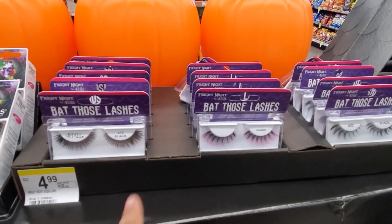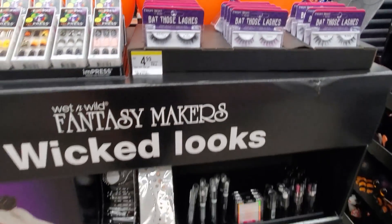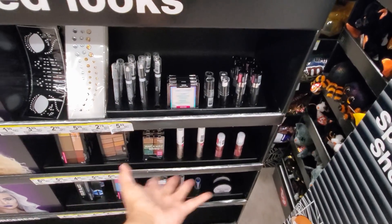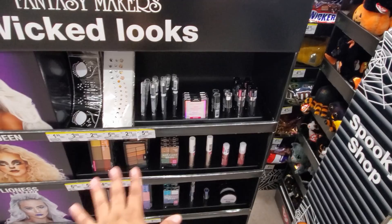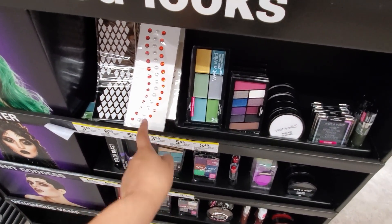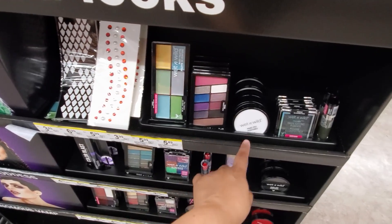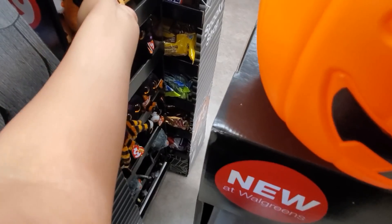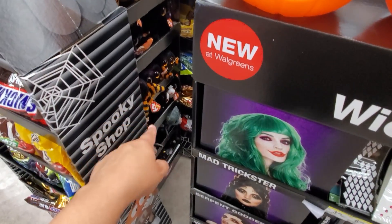These are going to be $5 for lashes. They have some makeup - highlighting powder, that's like $5.50, and that's not just for Halloween. Paint palette is $6 here. And more highlighting.